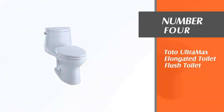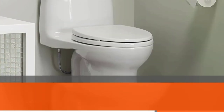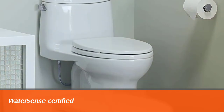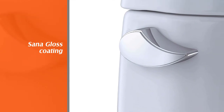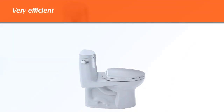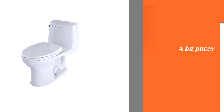Number four: Toto Ultramax elongated flush toilet. The next toilet on my list is a WaterSense-certified, water-saving flushing toilet model from Toto. The 1.28 GPF water intake doesn't hinder the cleaning ability of the system. The ceramic toilet bowl coated with Toto's exclusive SanaGloss inhibits the buildup of bacteria and microbes that cause toilet stink.